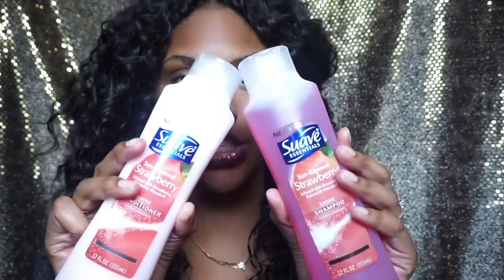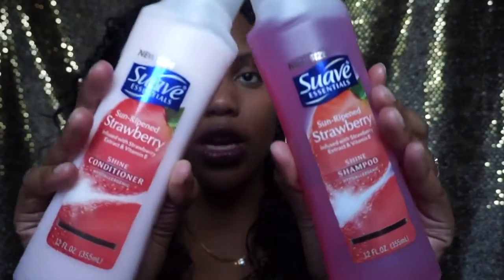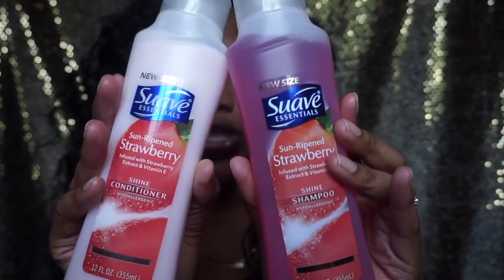Then I got some hair stuff. I've been really liking to wash my wigs but I don't like to use my natural hair products for that, so I decided to get this. This is the Suave Essentials sun-ripened strawberry — I got the shampoo and the conditioner from Dollar Tree. They smell freaking amazing, I cannot wait to use them.